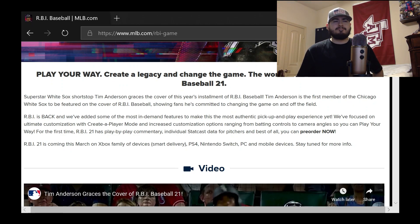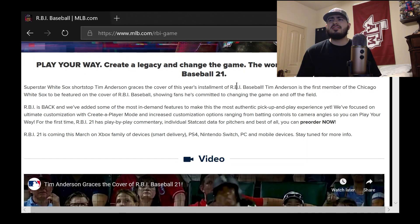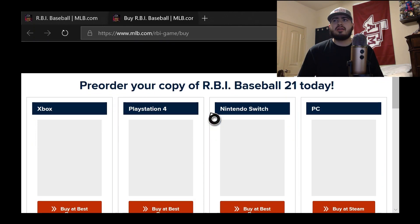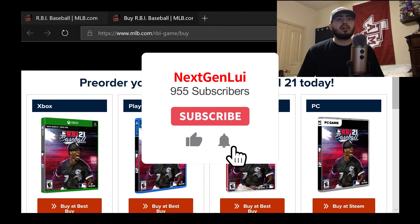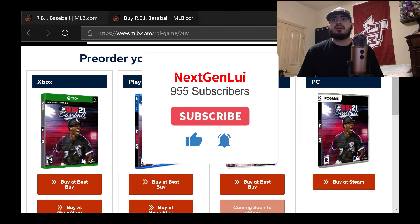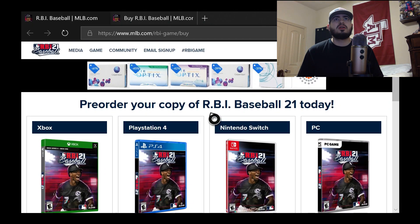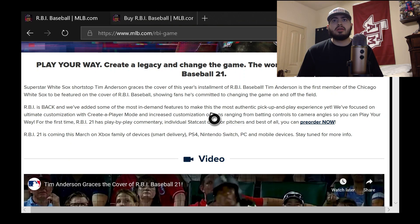Best of all, you can pre-order it now. It's gonna be available on Xbox, PlayStation, Nintendo Switch, and PC. You can buy it at Best Buy, GameStop, Microsoft Store, PlayStation Store, Target, and Walmart. I didn't see Amazon, which is usually where I buy my games, but I'm sure it'll eventually be there. It is $29.99, which is a fair price considering everything that we have.